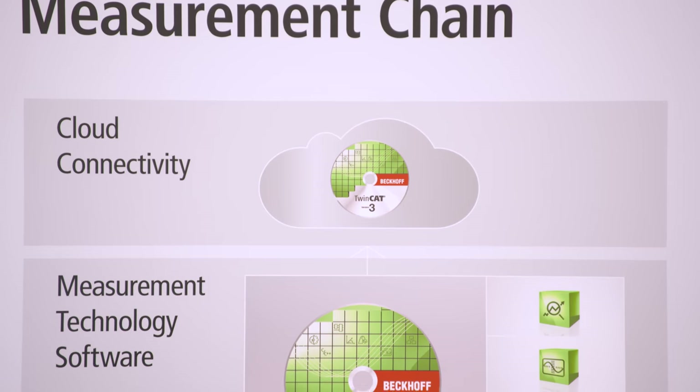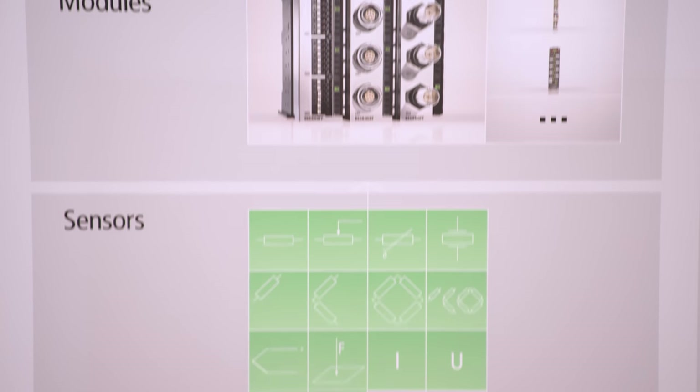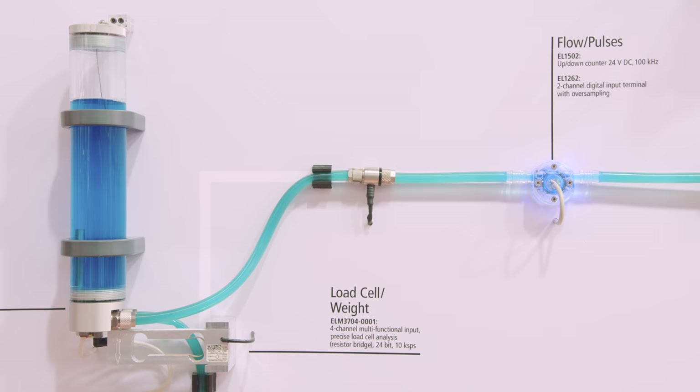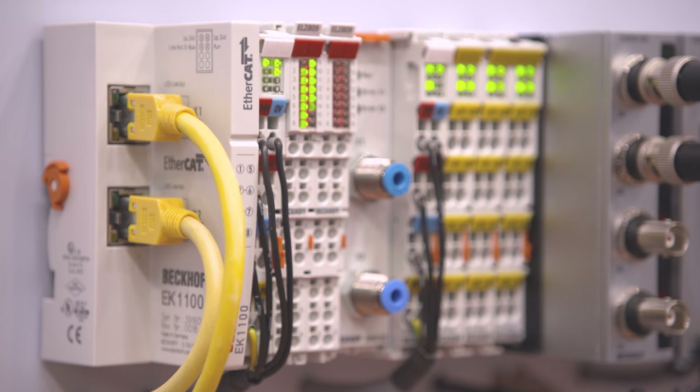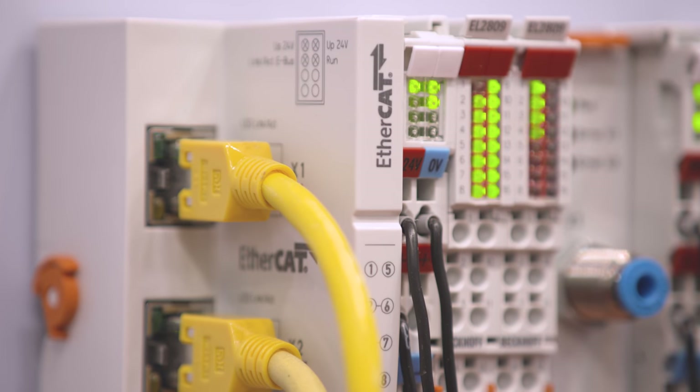The Beckhoff measurement chain ensures a consistent measurement technology architecture — from connecting all common sensors to I/O modules, through to the EtherCAT measurement technology field bus, to various TwinCAT software modules.